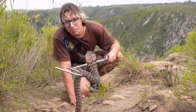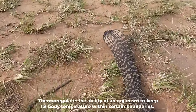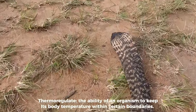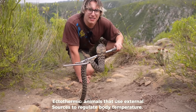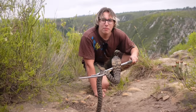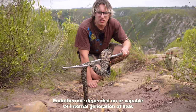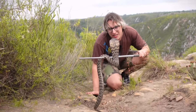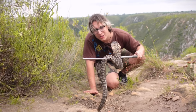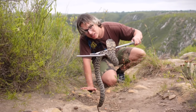You see that typical bar pattern? That is actually perfect to help them thermoregulate, which means it helps them control their temperature. Snakes are ectothermic, meaning they use the environment to heat themselves up, whereas we are endothermic and heat up via the food we eat. Those black bars are like small solar panels, making it much easier for her to absorb the sun's heat so she can stay warm.